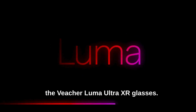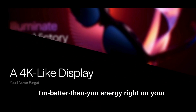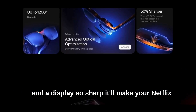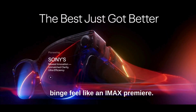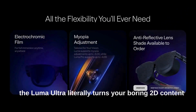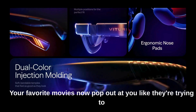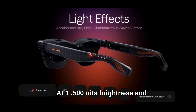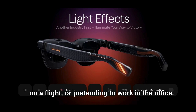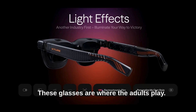First up, the Veacher Luma Ultra XR glasses — 152 inches of pure 'I'm better than you' energy right on your face. These things come with full 60 FOV support, AR hand gestures, and a display so sharp it'll make your Netflix binge feel like an IMAX premiere. The Luma Ultra literally turns your boring 2D content into real-time 3D. Your favorite movies now pop out at you like they're trying to apologize for your poor taste. At 1500 nits brightness and 52-degree FOV, these glasses don't care if you're in bed, on a flight, or pretending to work in the office — you're getting a cinematic experience everywhere. Meta can keep their cartoon avatars. These glasses are where the adults play.